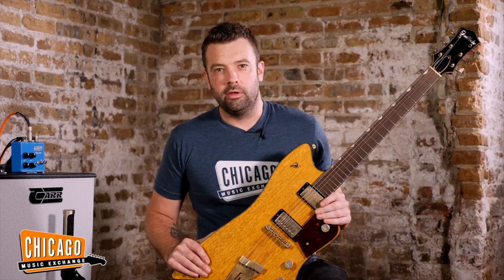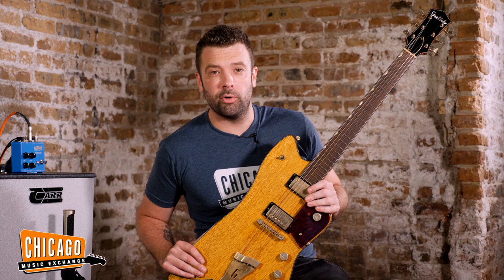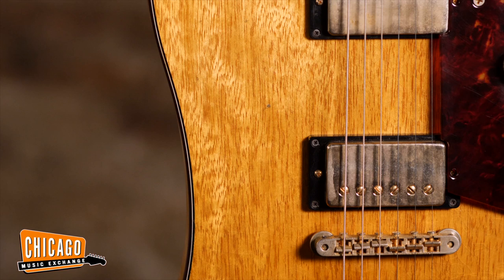What's up, folks? This is Joel here in the beautiful basement at the Chicago Music Exchange, as you can see by the lovely exposed brick and water pipes and whatnot. This is the guts of the operation.